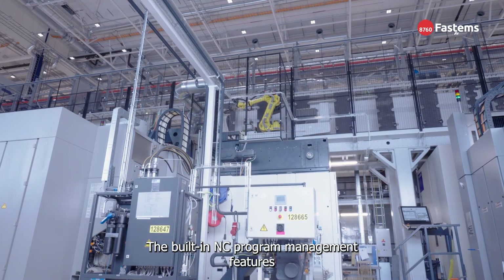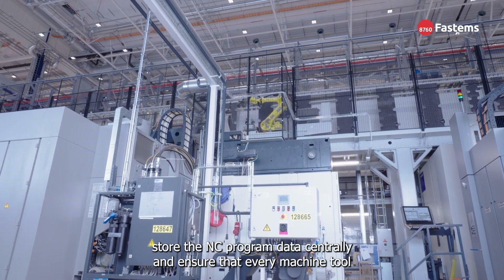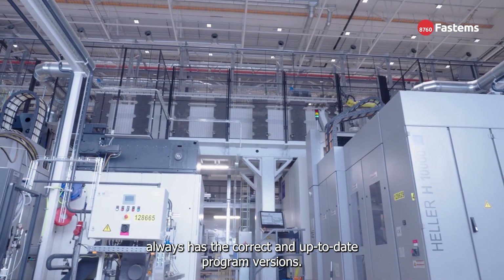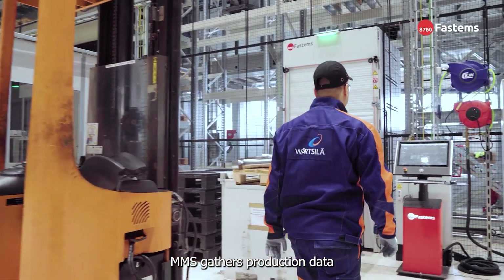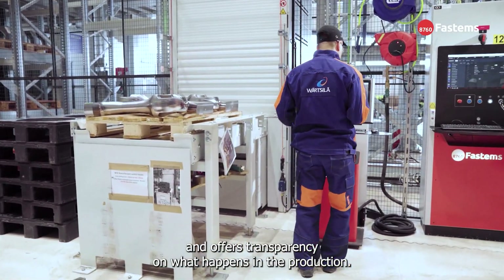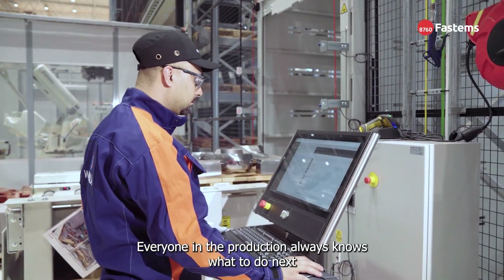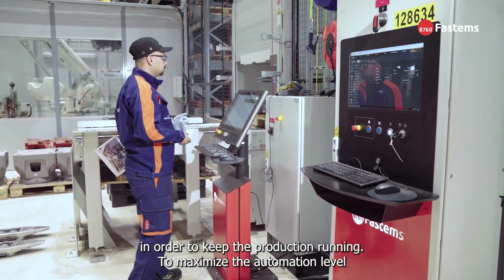The built-in NC program management features store the NC program data centrally and ensure that every machine tool always has the correct and up-to-date program versions. MMS gathers production data and offers transparency on what happens in the production. Everyone in the production always knows what to do next in order to keep the production running.